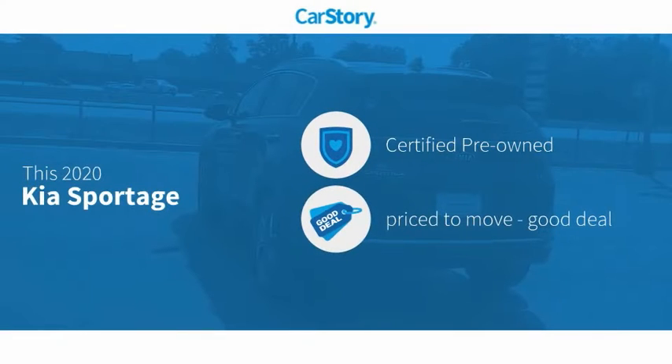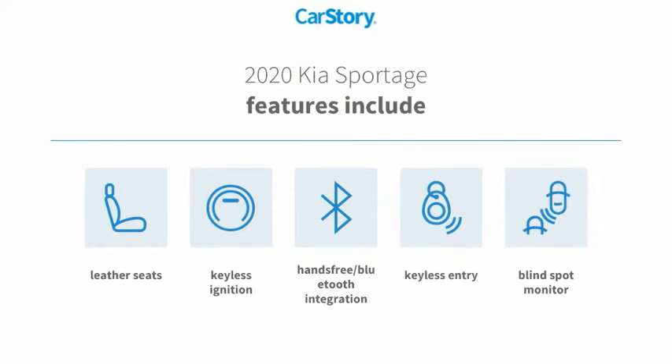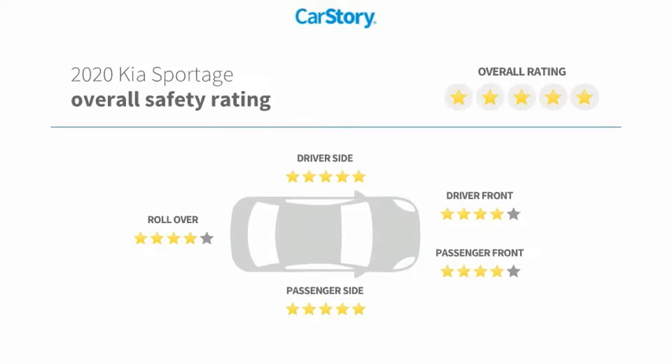Carfax research indicates this vehicle as certified pre-owned — a good deal. Features include keyless entry, keyless ignition, leather seats, blind spot monitor, and hands-free Bluetooth integration. It has been listed as an IIHS top safety pick with top ratings.